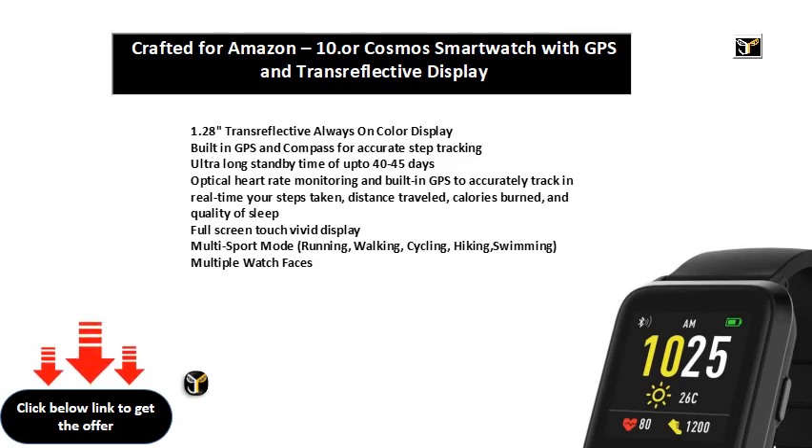Optical heart rate monitoring and built-in GPS to accurately track in real time your steps taken, distance traveled, and calories burned.